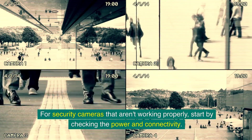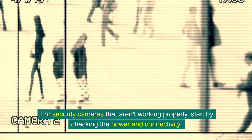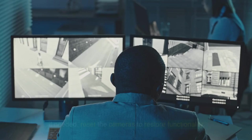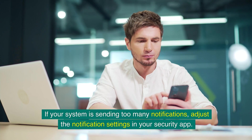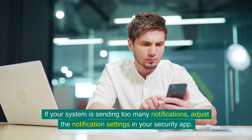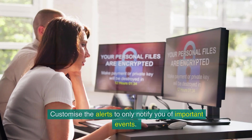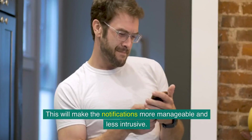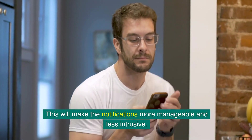For security cameras that aren't working properly, start by checking the power and connectivity. Ensure that the cameras are plugged in and connected to the Wi-Fi, and reset them to restore functionality if needed. If your system is sending too many notifications, adjust the notification settings in your security app and customise the alerts to only notify you of important events, making them more manageable and less intrusive.